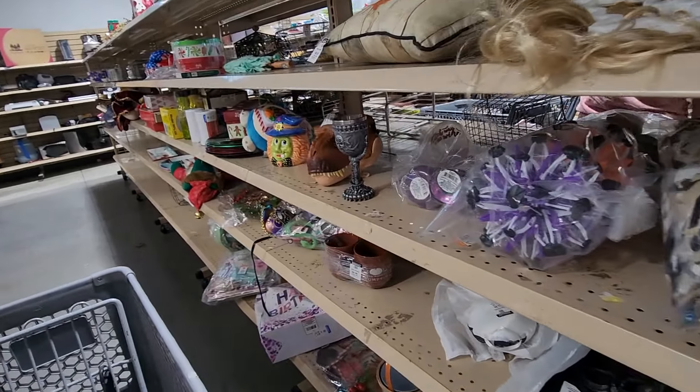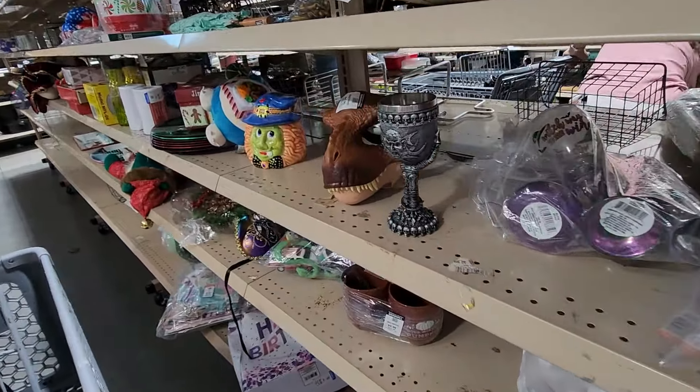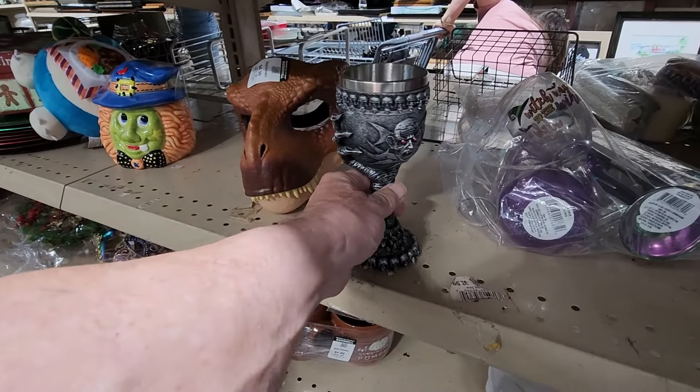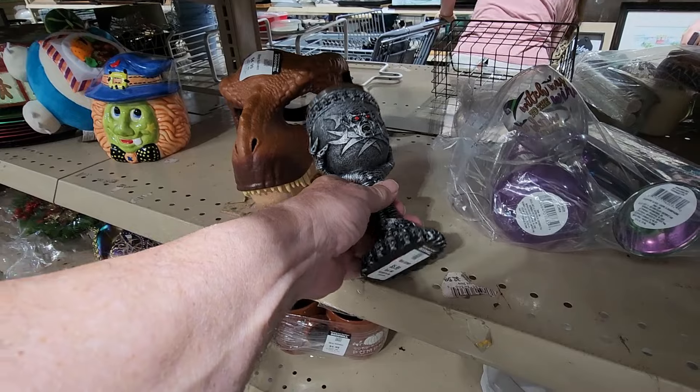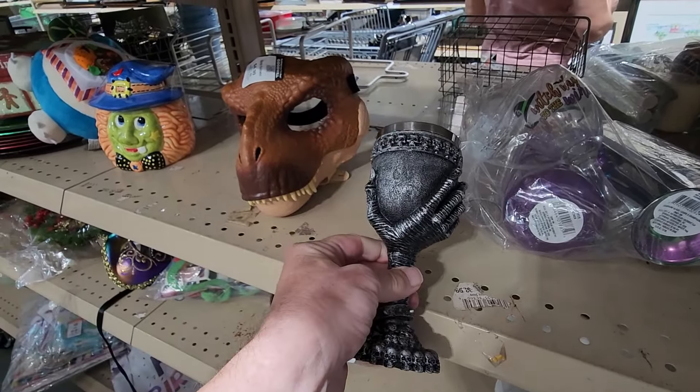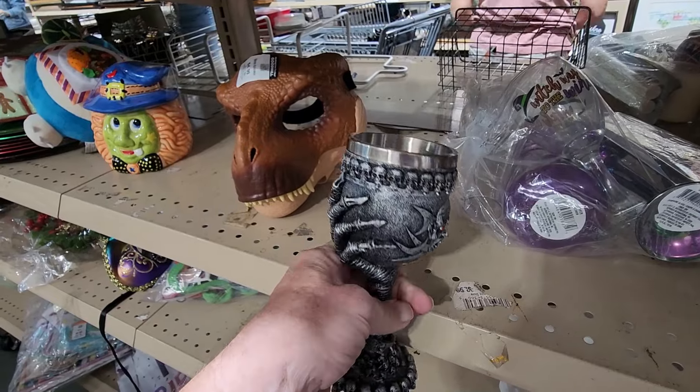I came over to their seasonal aisle where I saw this Halloween goblet. It had the face of a ghoul on the front and a claw hand on the back. They were asking $5.99 for it, and online they go for $25.